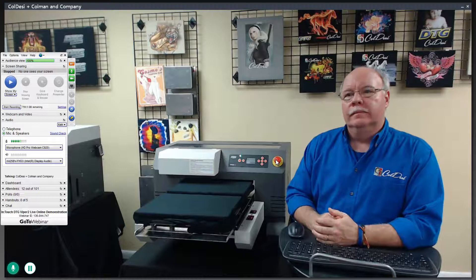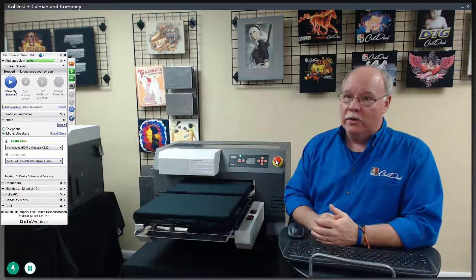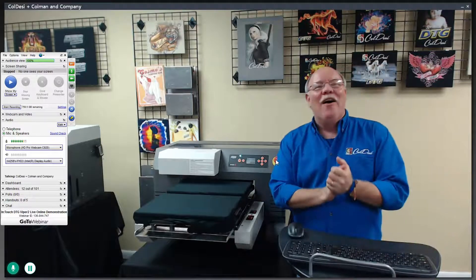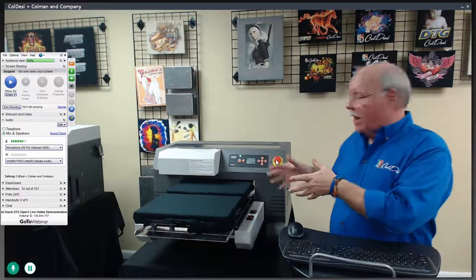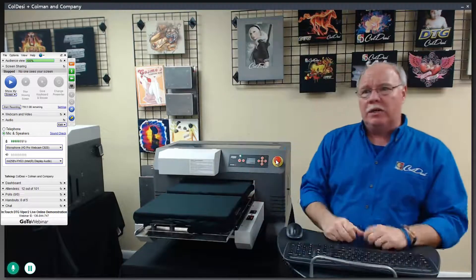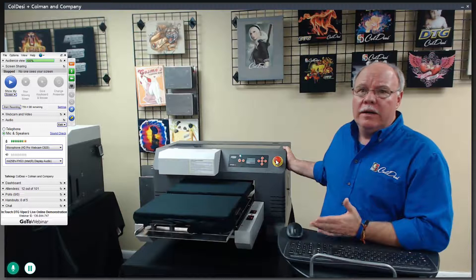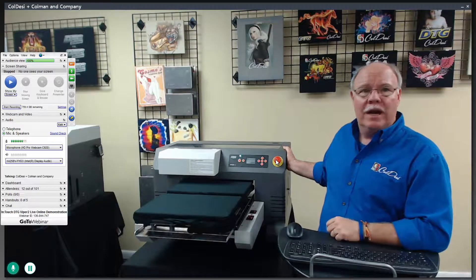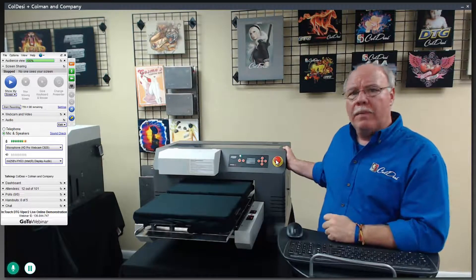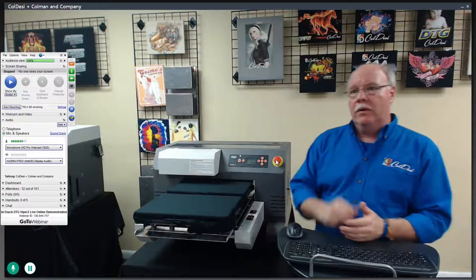Can you guess my two favorite things about the Viper 2? It prints two shirts or four shirts at once. And the other thing: it fits through a standard door — a regular door. That's a big deal. It's a lot of machine in a small chassis. We have one of the largest print areas in the market at 16.5 by 24, but because of the machine's configuration it's 32 inches wide and will go through every standard door. A lot of our customers are home-based businesses, and getting this into their home is very easy.